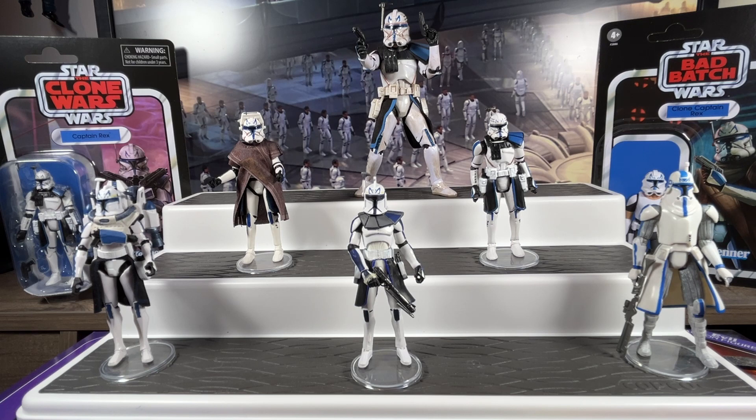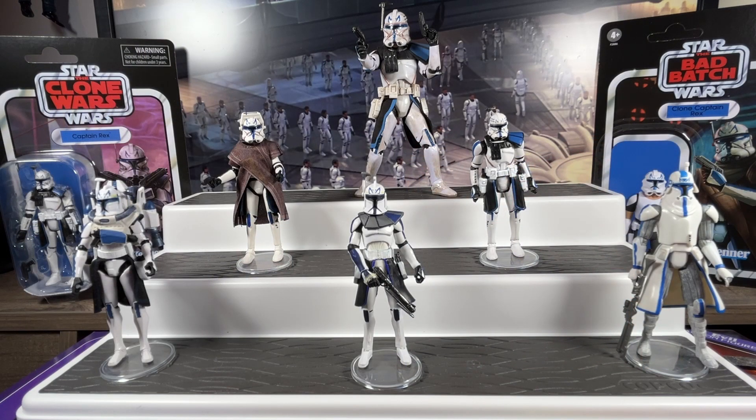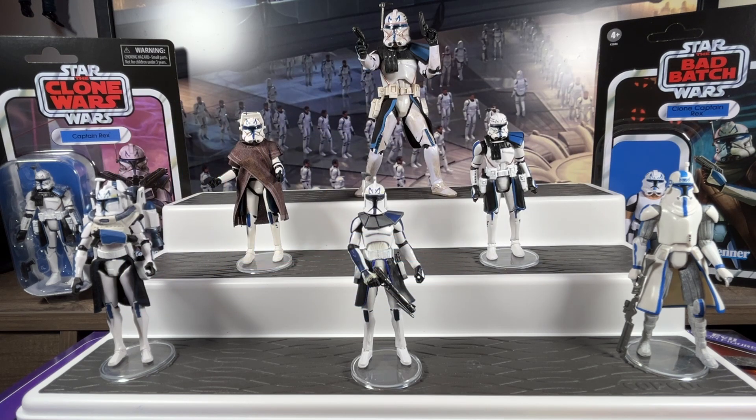The Clone Wars series goes in depth and makes the prequels way better — it explains more about Anakin and Obi-Wan, introduces us to Ahsoka, and of course introduces us to the clones, in particular Captain Rex, who is Anakin Skywalker's right-hand guy. He made his debut in the Clone Wars animated movie in August 2008, and he's probably the most popular clone right up there with Commander Cody.